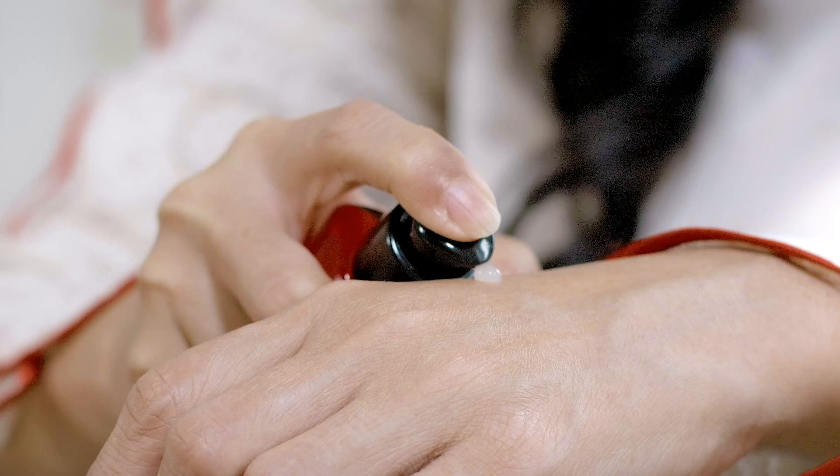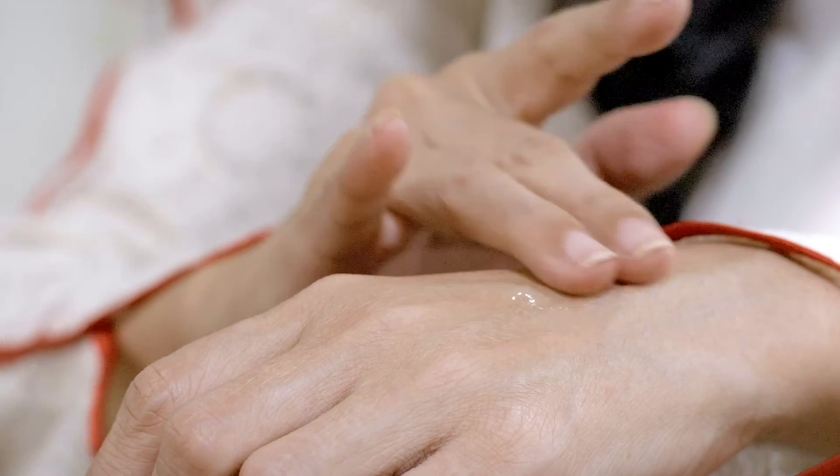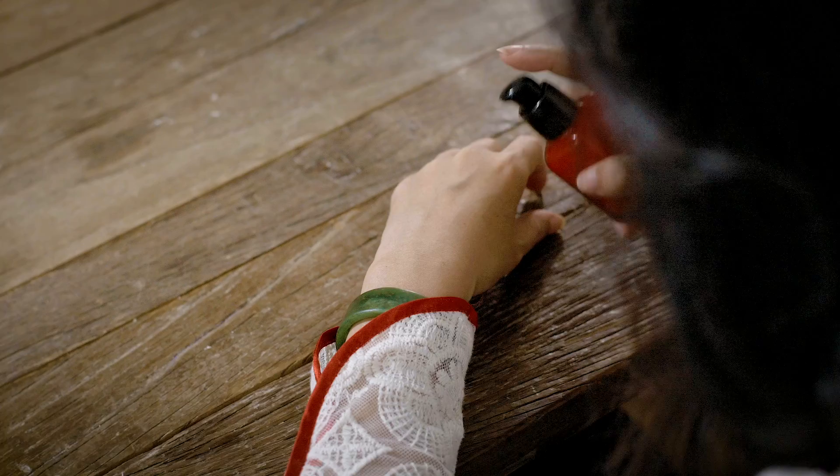This eye serum is very light in texture. It's oil-free and you can apply it after you cleanse your face, after the toner, or you can even apply it over makeup because it's very fine in texture. The molecules are so light and fine they can penetrate and replenish your eye area even over makeup.